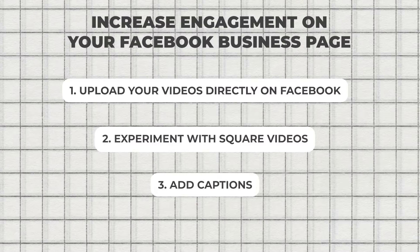Experiment with square videos. Square videos are easy to watch and more popular — they normally receive higher engagement, average views, and completion rates than any other video type. Add captions. 85% of Facebook videos are watched with sound off, and 39% of consumers are more likely to finish a video with subtitles.